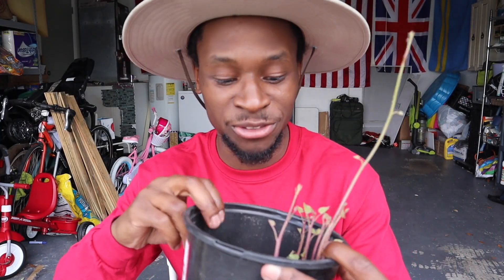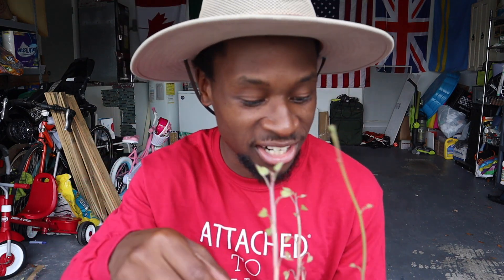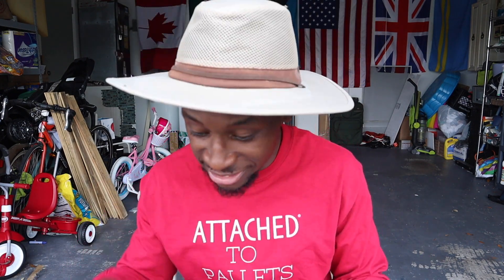For sweet potatoes, you put slips in the ground. I actually have some slips from my previous sweet potato harvest — I've had these sweet potatoes here in the garage and some slips have actually started growing on them. I'll use those slips to grow future sweet potatoes, and I'll do a video on how to do that. Just make sure you have a nice depth for your sweet potatoes to grow.